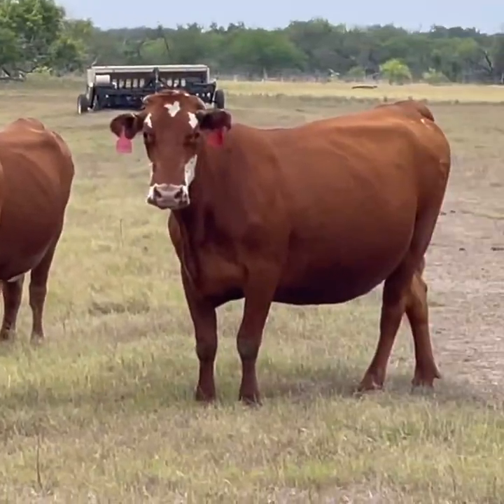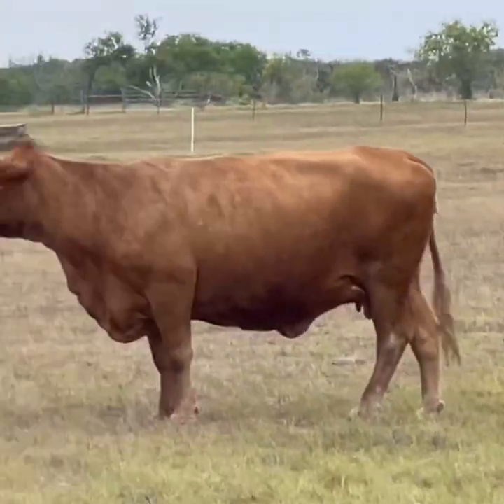You will love the Brahman calves they're pregnant with. Enjoy the fine cattle, call me. Thanks, bye.